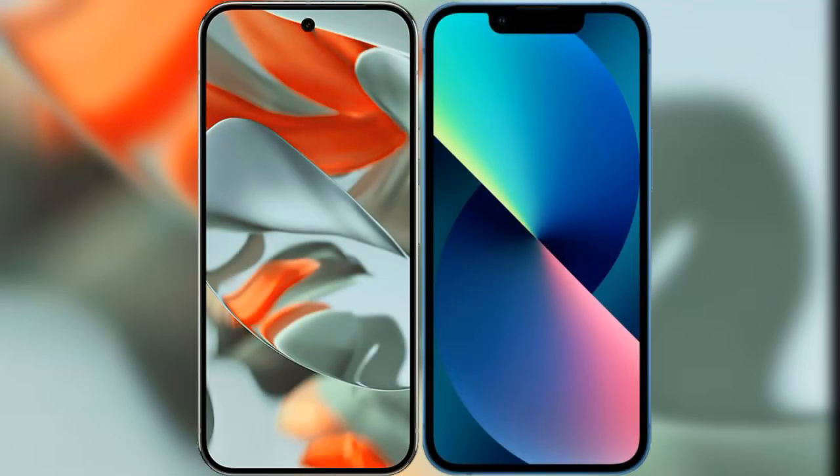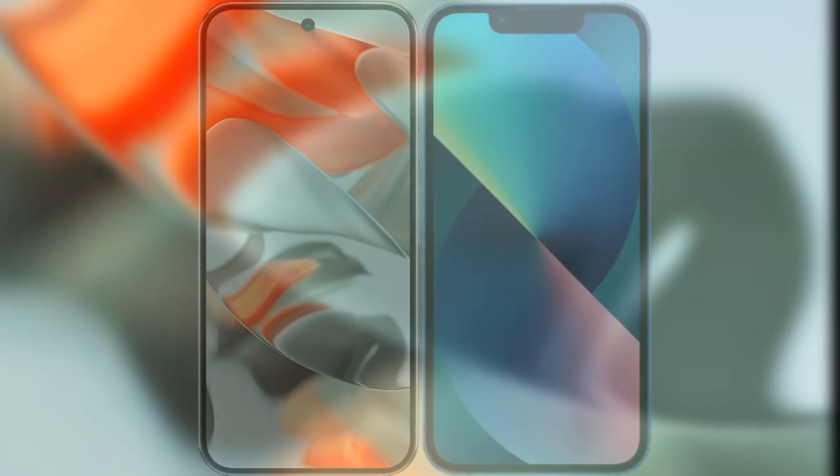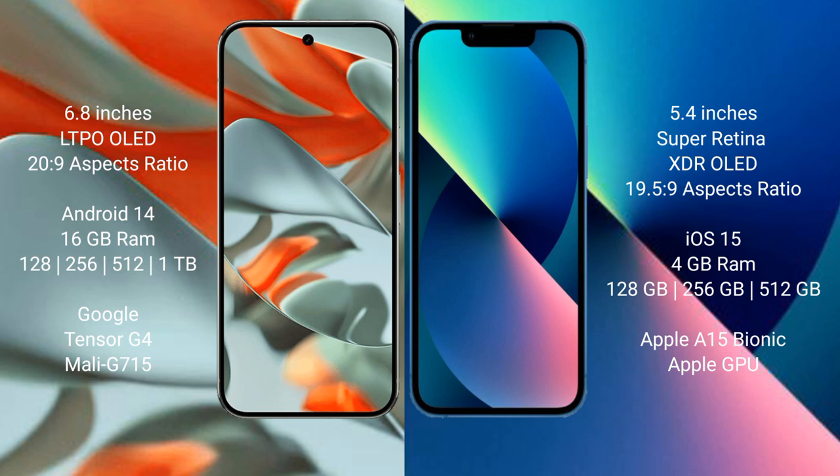I will compare the new Google Pixel 9 Pro XL with the iPhone 13 Mini. The Google Pixel 9 Pro XL has a 6.8-inch LTPO display with a 20:9 aspect ratio. The iPhone 13 Mini has a 5.4-inch Super Retina XDR display with a 19.5:9 aspect ratio.